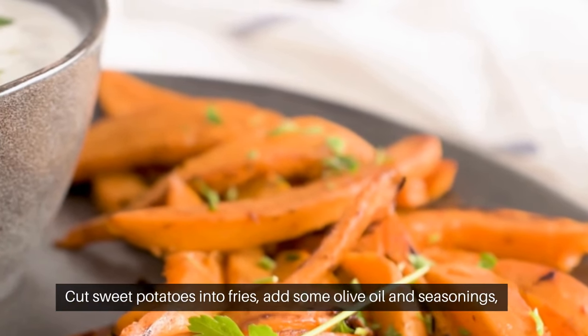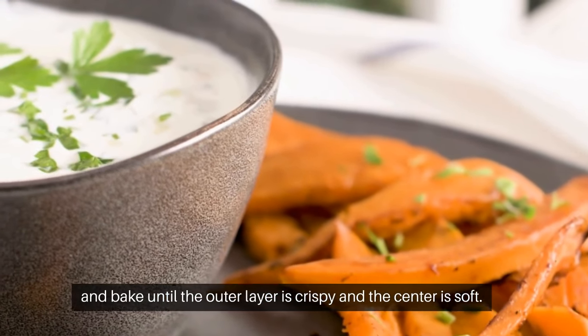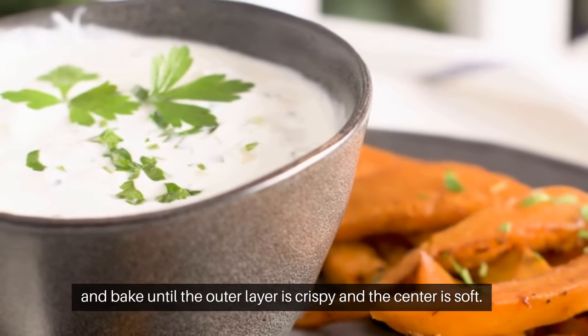Sweet potato fries. Cut sweet potatoes into fries, add some olive oil and seasonings, and bake until the outer layer is crispy and the center is soft.